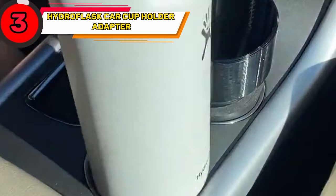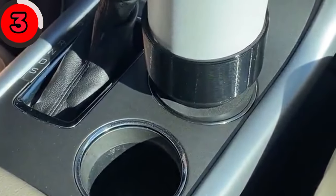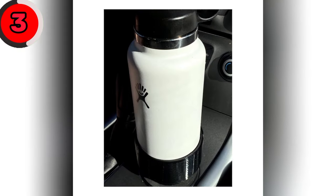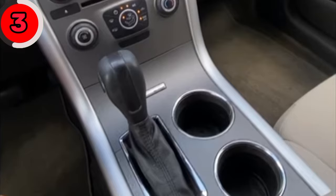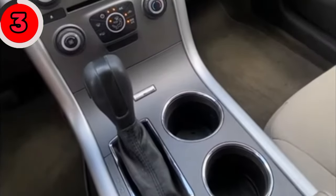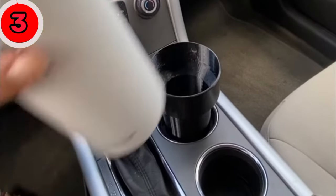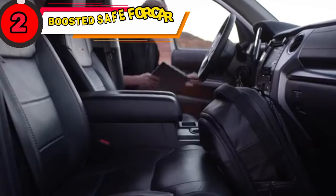Keep your drinks at the perfect temperature on the go with the Hydroflask Car Cup Holder Adapter. This nifty accessory securely fits your Hydroflask water bottle in your car's cup holder. It's designed to provide a snug and stable fit so you can enjoy your favorite beverages on the go without worrying about spills or tipping.